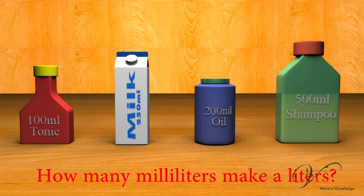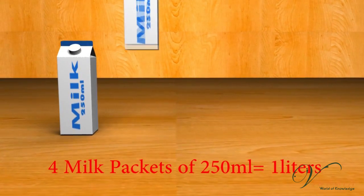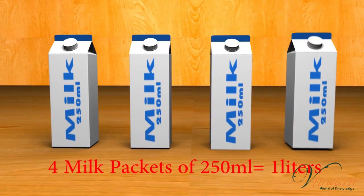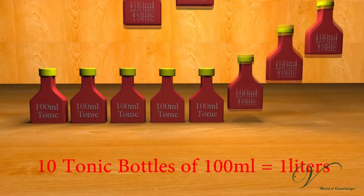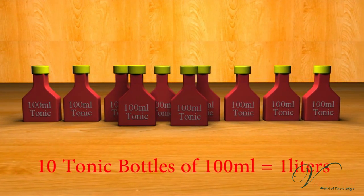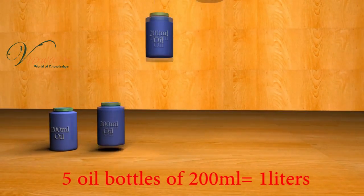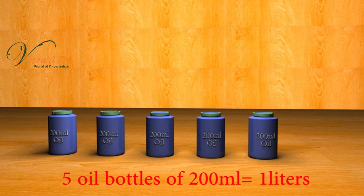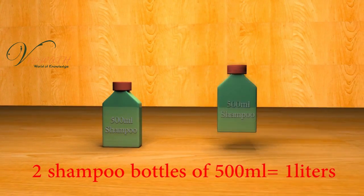Do you know how many milliliters make a liter? In these milk packets, which contain 250 ml of milk per packet, 4 milk packets of 250 ml equals 1 liter. 10 tonic bottles of 100 ml equals 1 liter. 5 oil bottles of 200 ml each equals 1 liter. 2 shampoo bottles of 500 ml each equals 1 liter.